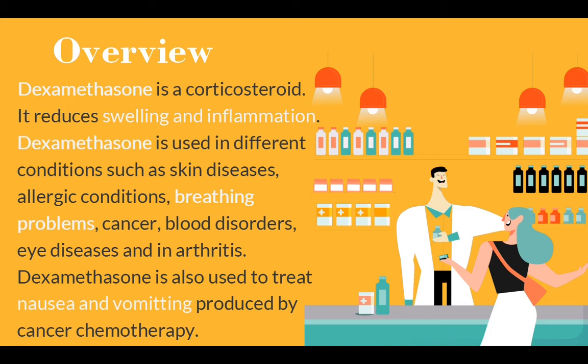Dexamethasone is also used in different conditions like cancer, blood disorders, eye diseases, and arthritis. It is also used to treat nausea and vomiting produced by cancer chemotherapy.